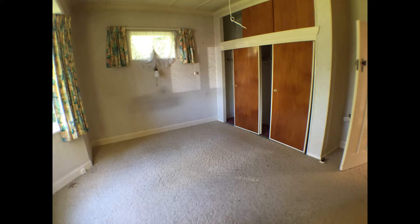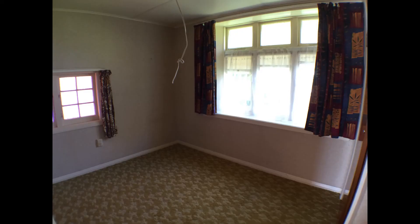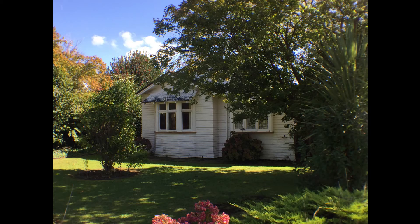The main bedroom's a really good size — triple wardrobe and storage above. This is the second bedroom. There was another bedroom that was a bit hard to photograph. So we look forward to hearing from you. Thanks for watching.